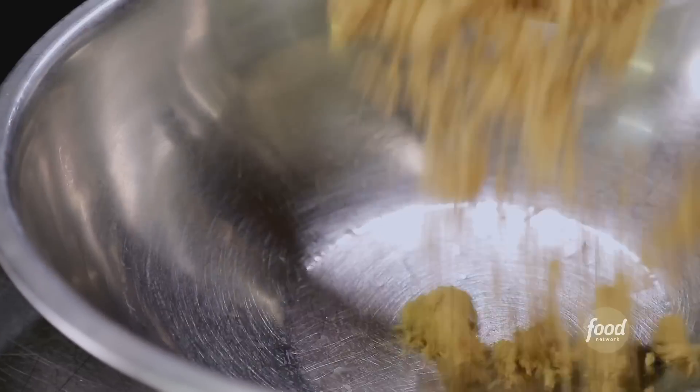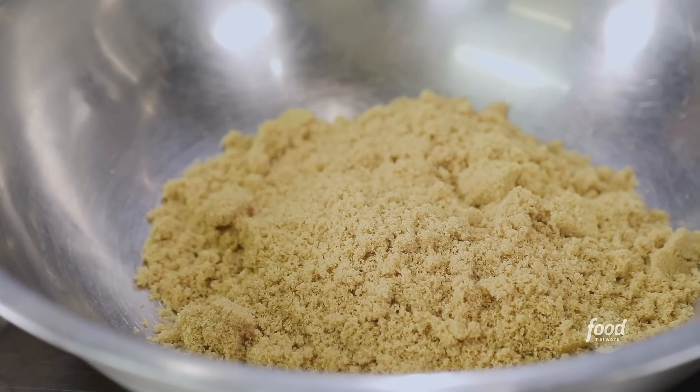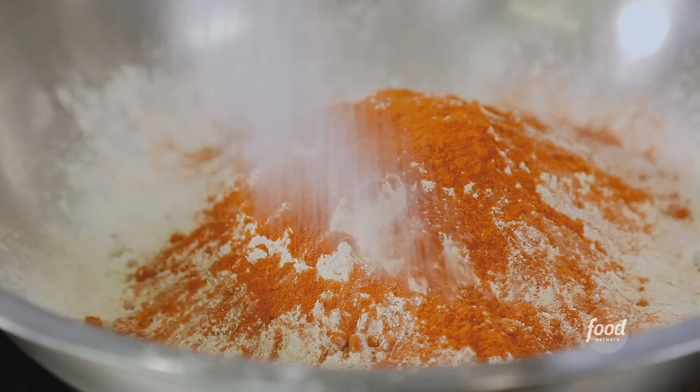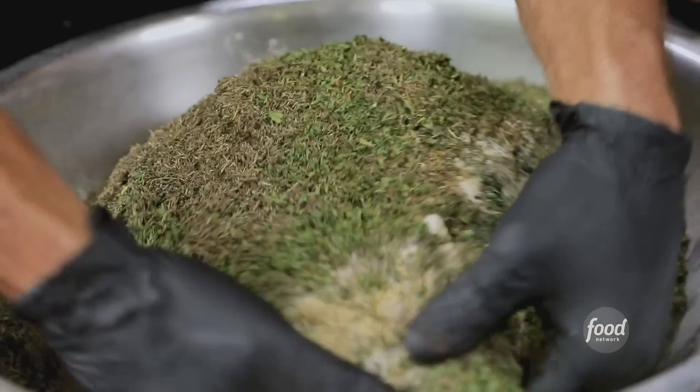So we're gonna start off with homemade seasoning — we put this on everything. Brown sugar, garlic powder, cracked black pepper, onion powder, cayenne pepper, kosher salt, oregano, a little basil, dry parsley, thyme. We're looking pretty good. Who taught you how to cook all this? My buddy Dave Perdom.